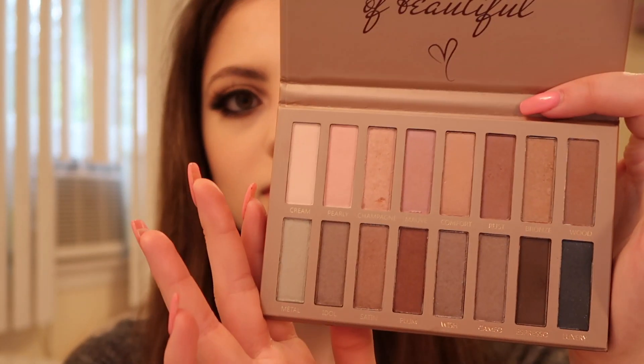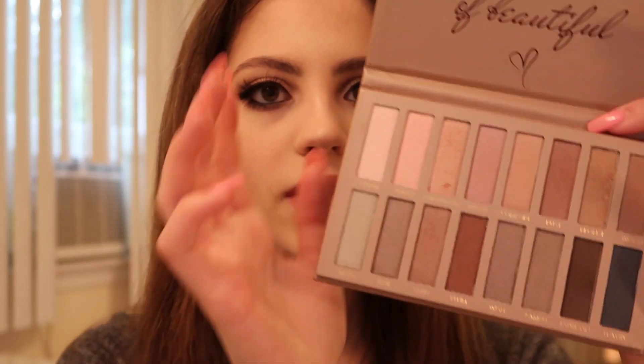It feels like a dry eyeshadow but they're not chalky at all — they're so pigmented. The shimmers almost look like cream eyeshadow but they're not. This palette is just so so nice. I will definitely be leaving a link down below in the description so you guys can go check it out and get this really affordable makeup palette. I can definitely see why this would be a bestseller on Amazon — I'm really really impressed with the quality for the price.